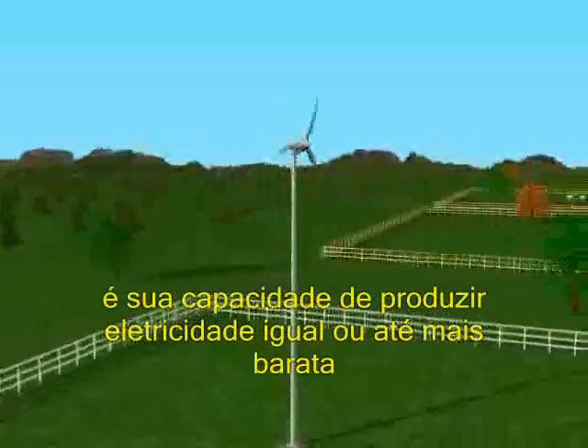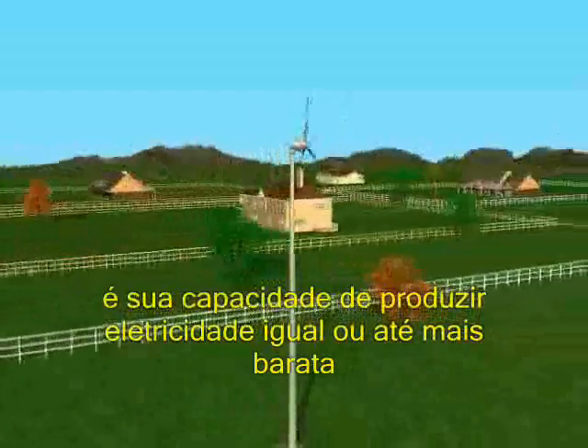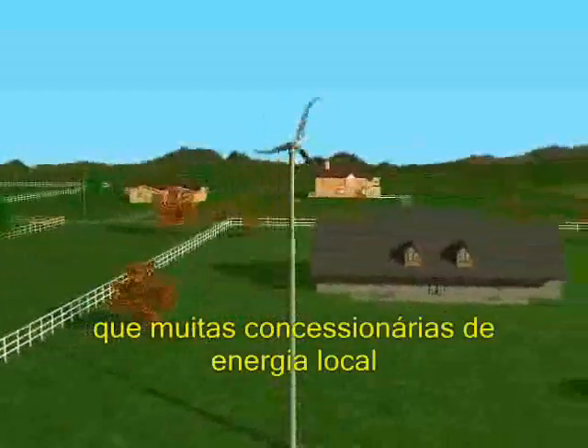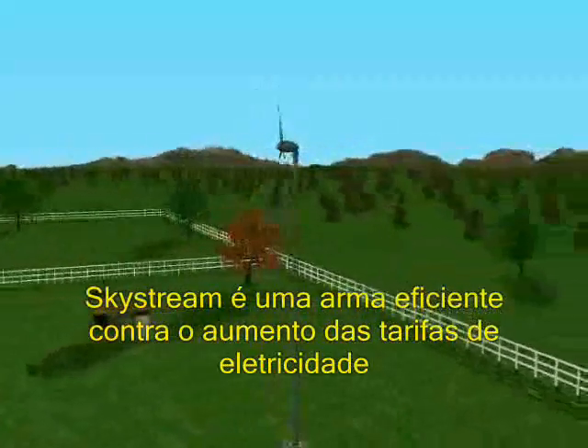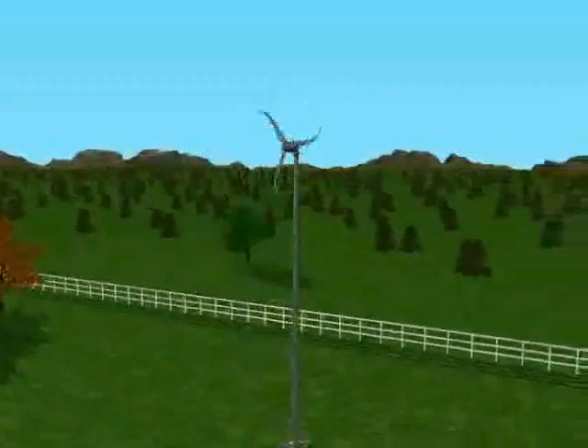What makes SkyStream so unique is its ability to produce electricity at a rate equal to or less than many retail utility costs, offering homeowners an option against the ever-increasing cost of electricity.